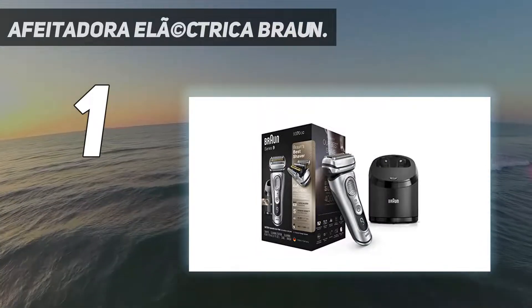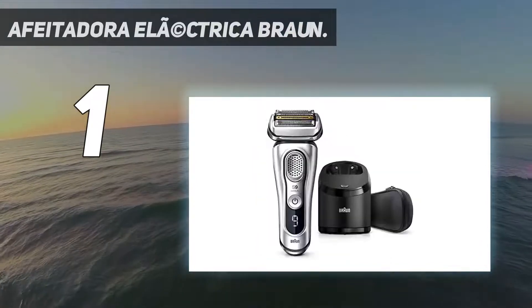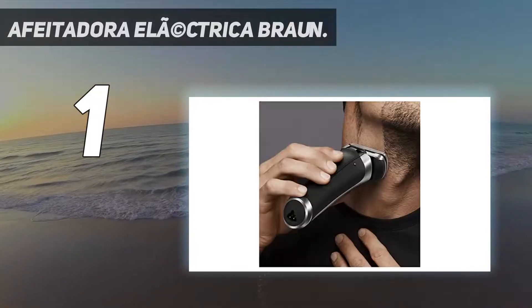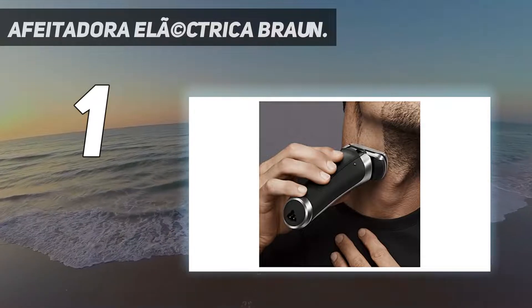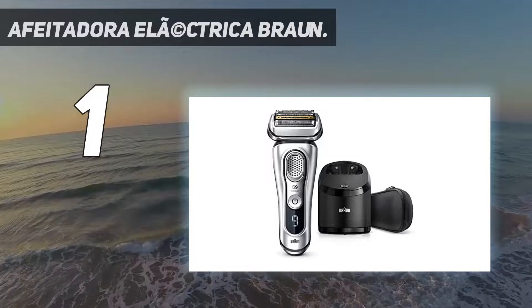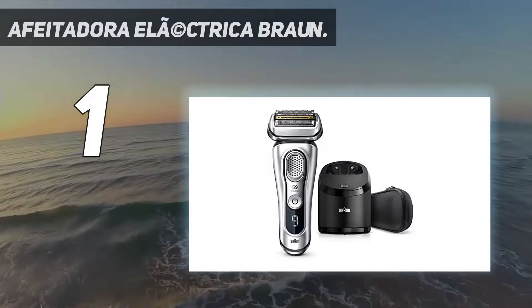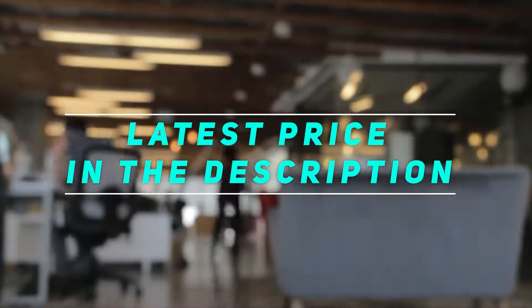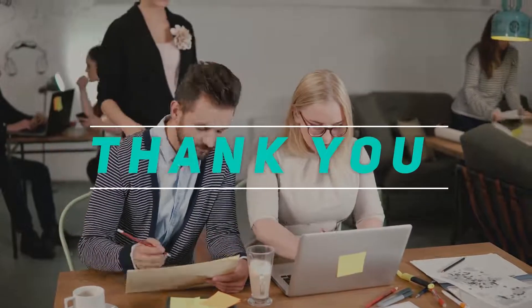How to shave with an electric foil shaver: we recommend that you shave before you take a shower. Stretch the skin and shave against the direction of beard growth. At all times, hold the shaver at a right angle — 90 degrees — to your skin. Check out the video description for the latest price and more information. Thank you for watching this video. Please subscribe and stay tuned.